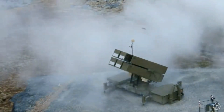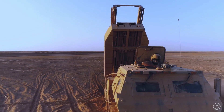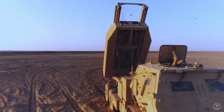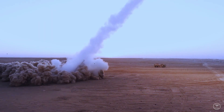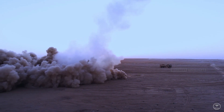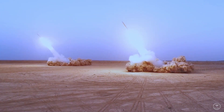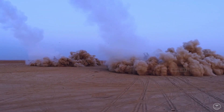For instance, certain variations of NASAMS incorporate missile launchers mounted on Humvees or other light vehicles. Tests have also been conducted of the M142 High Mobility Artillery Rocket System vehicle — which Ukraine has now received at least 16 of — as a launch platform for the AIM-120 Advanced Medium-Range Air-to-Air Missile, which could be utilized with NASAMS.